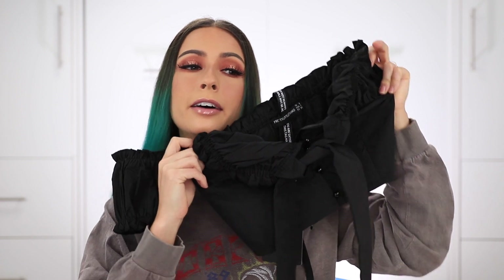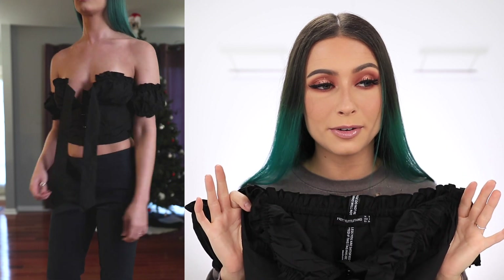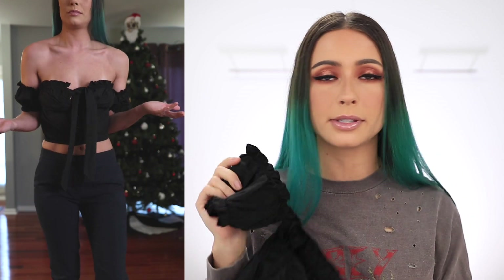Next up is the petite black frill crop top. This is a lot more cropped than it shows on the model. I also sized down for this one — I got a UK size 6 and I kind of wish I would have kept the 8 to go along with the rest. I feel like I was able to make it work, but I wish I would have sized up. I do like the Bordeaux style on this one, and it's actually pretty secure so it's not going to be falling down — it'll stay put. It's almost like a parachute material, so it has some structure to it.